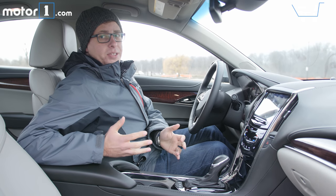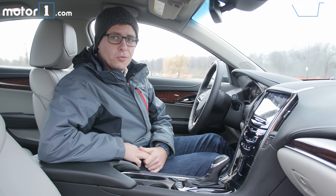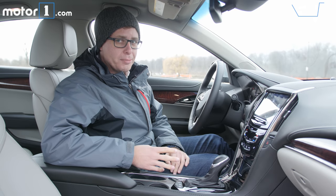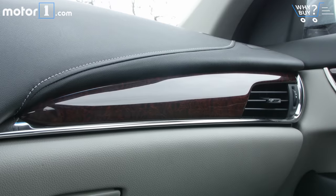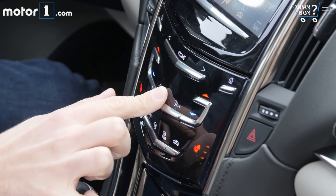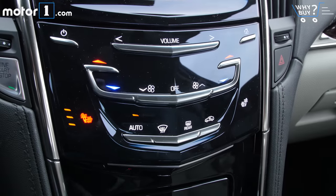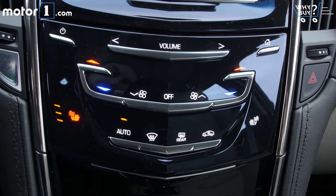The inside of the ATS is a nice place to spend time. This one's dressed up with wood trim, chrome, leather, and so on. But sometimes when you look around, it can feel like there are a lot of materials jammed in next to each other. When you look at the dash, we've got black leather, wood trim, chrome, and then light-colored trim. And at the center stack, although the functionality of the touch-capacitive controls works pretty well, I do end up getting a lot of fingerprints stuck all over this piano black trim.